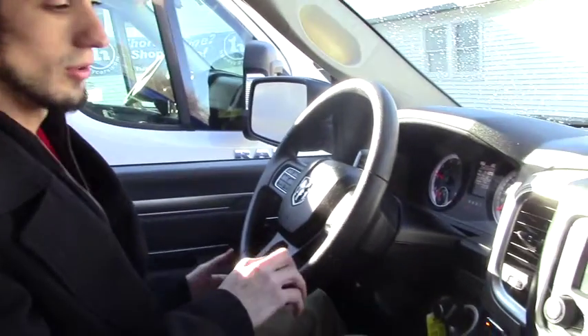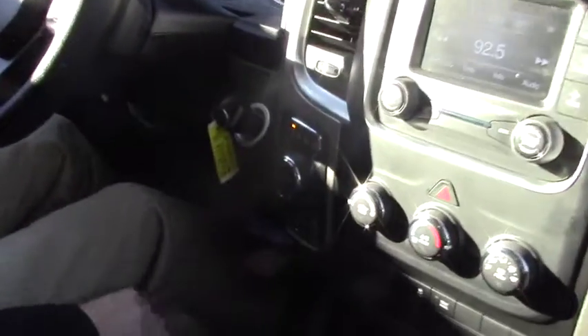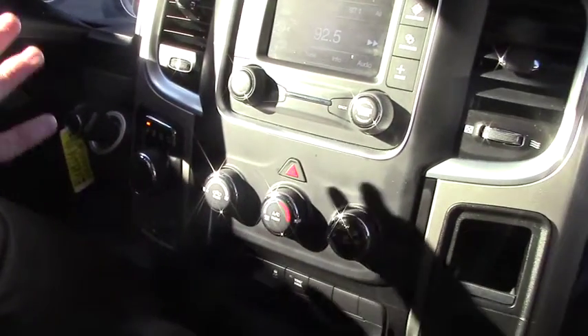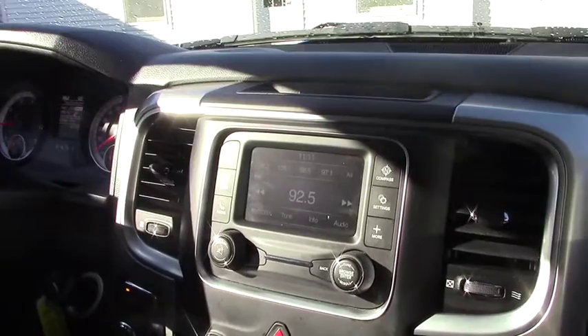Going over some of the features, you do have your shift knob right here with your 4x4 controls located underneath. You do have your AC controls, easy to use. Tow haul is located right here, and you do have your display that has a compass and multimedia and phone capabilities.